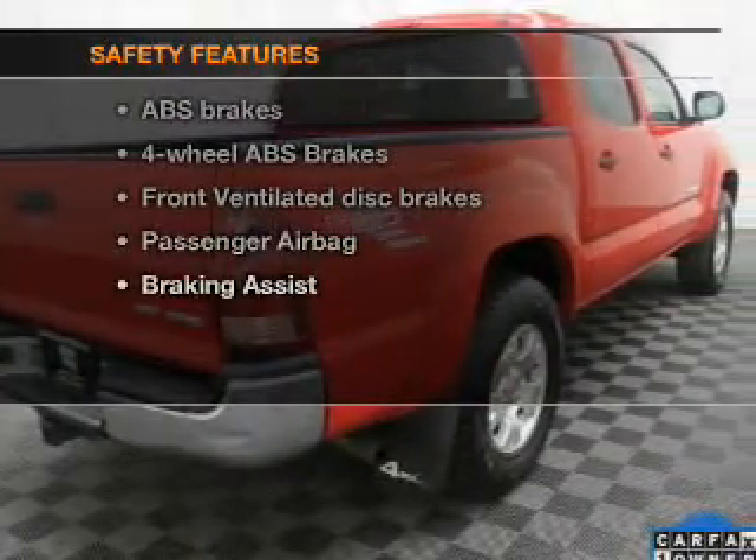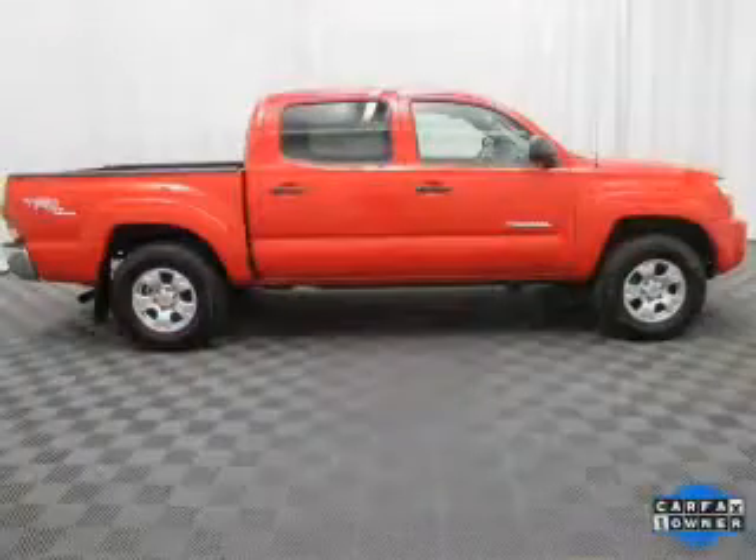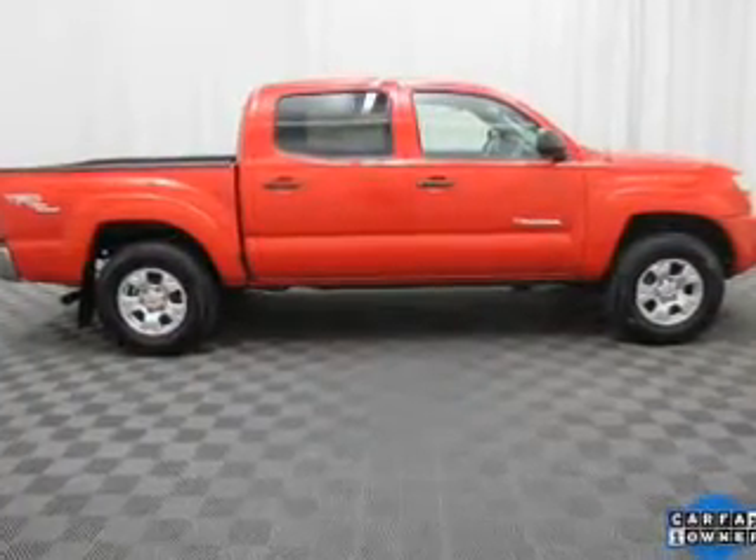Air conditioning. And for your peace of mind, the following safety equipment is included: front ventilated disc brakes, passenger airbag, low tire pressure warning, and independent suspension.